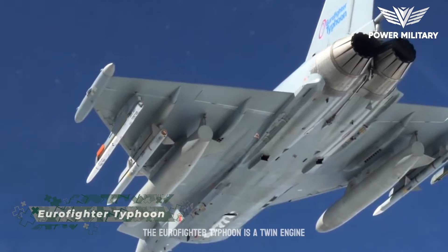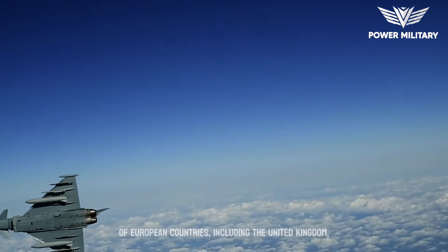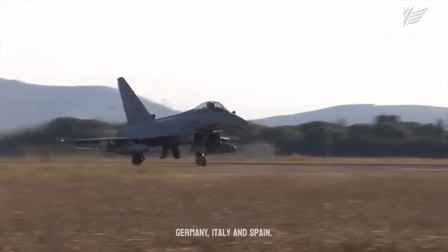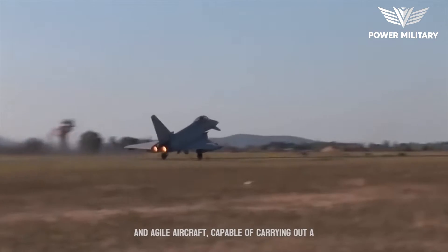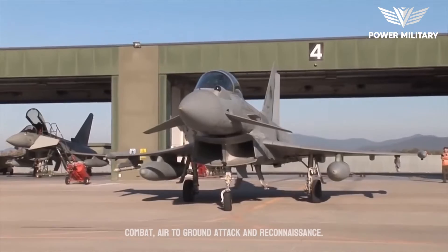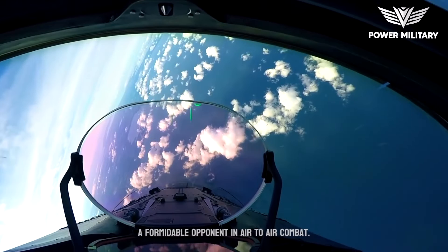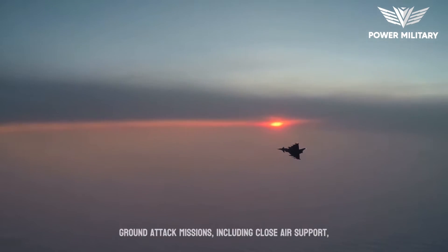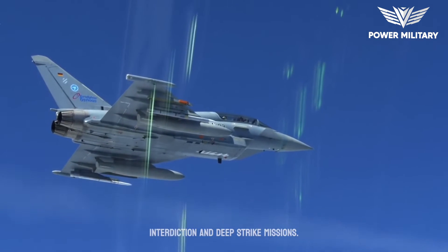The Eurofighter Typhoon is a twin-engine, multi-role fighter aircraft developed by a consortium of European countries, including the United Kingdom, Germany, Italy and Spain. It was designed to be a highly maneuverable and agile aircraft capable of carrying out a wide range of missions, including air-to-air combat, air-to-ground attack and reconnaissance. The Typhoon is highly maneuverable and agile, making it a formidable opponent in air-to-air combat. It is also capable of carrying out ground attack missions, including close air support, interdiction and deep strike missions.